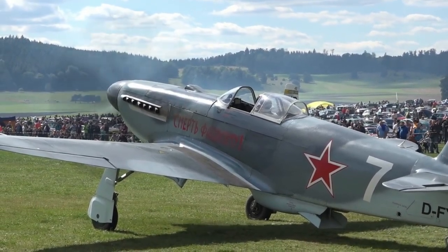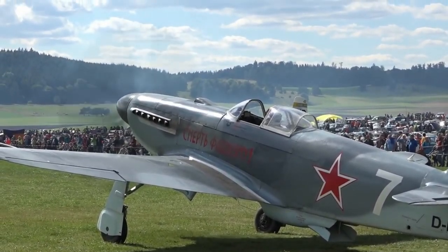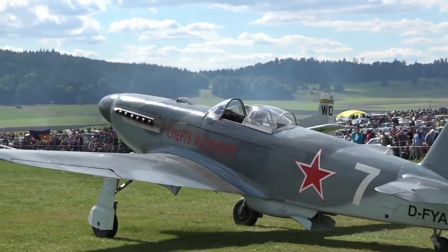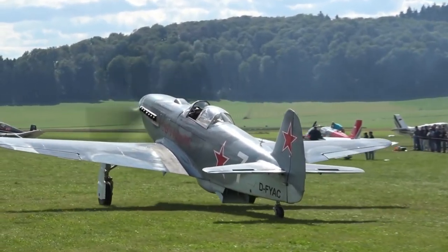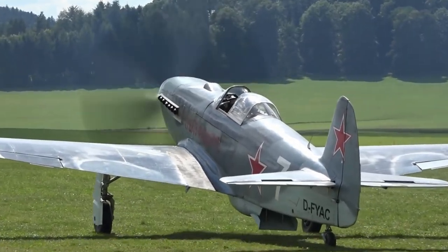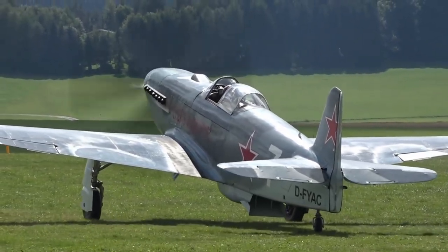The Yakovlev Yak-3 served as a Soviet fighter aircraft during World War II. It possessed a single engine and a single seat, and was renowned for its durability and simple upkeep, garnering appreciation from pilots and ground crew alike. Despite being among the smallest and lightest fighters deployed by any participant in the war, its exceptional power-to-weight ratio allowed for outstanding performance, making it a formidable opponent in dogfights.